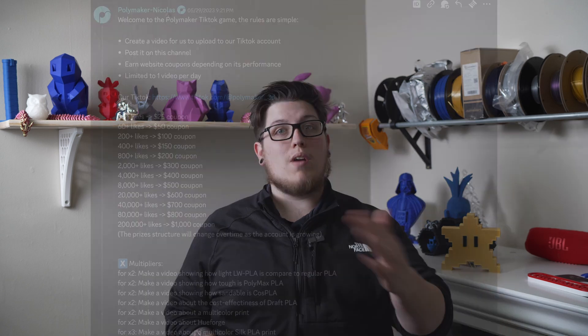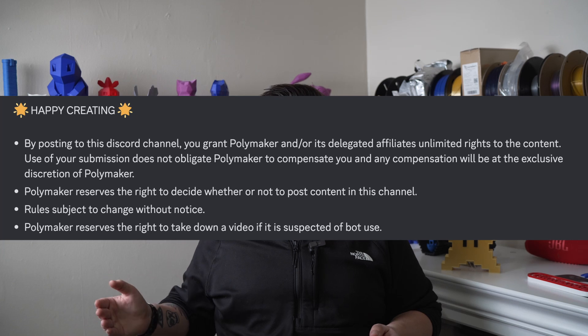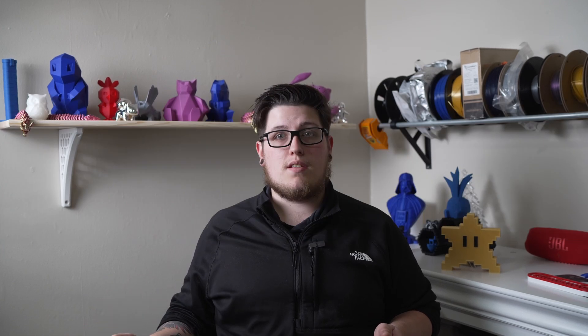It's super fun to scratch that creative itch. Right now we're showing you the rules for the Polymaker game on screen. Basically it's really simple: 3D print something cool in Polymaker filament, upload a video with your title, description, any relevant hashtags, and they'll upload it for you. Just make sure you follow the rules and look at all of the cool gift cards you can get based off of video likes. It's not super difficult to earn a lot of filament for not a lot of your time. We'll have the link for the Polymaker Discord in the description.